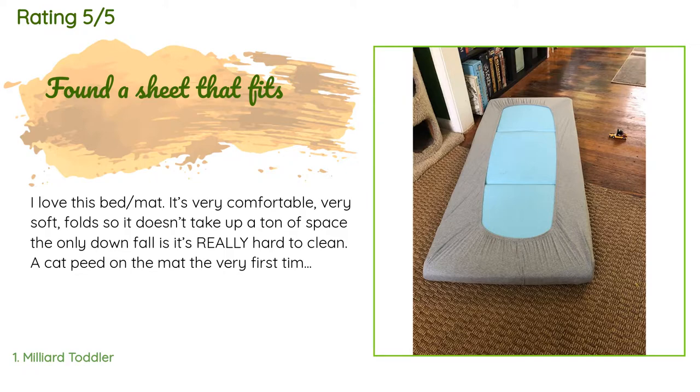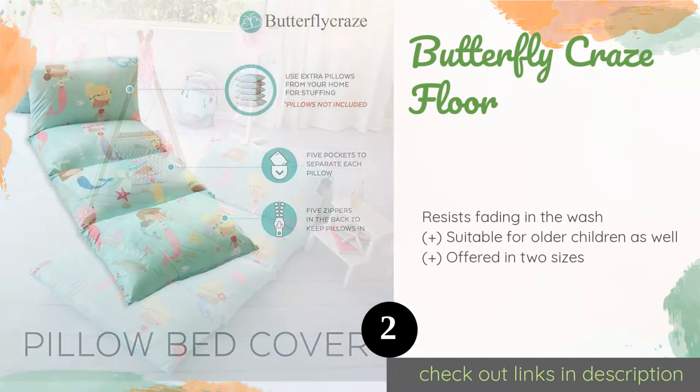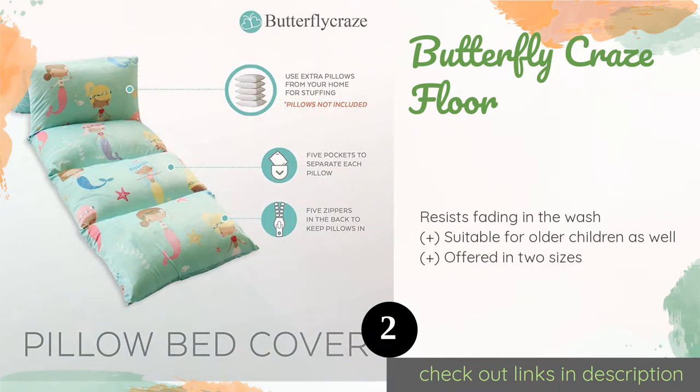The only downfall is it's really hard to clean. A cat peed on the mat the very first time I tried to use it. Yes, the cover comes off and that's easy to wash, but the cushions themselves are very difficult. I hosed them off and they took three weeks to dry completely. I live in Missouri so there is some humidity, but I strained as much of the water out as I could and it still took that long.